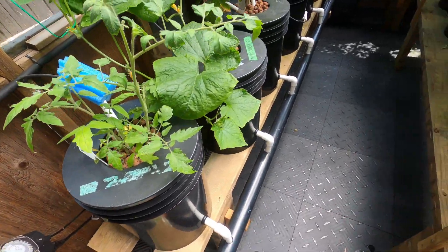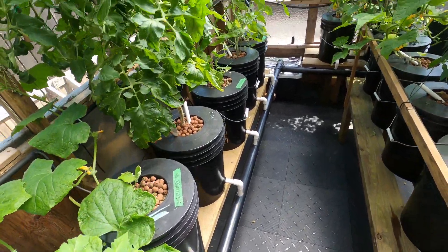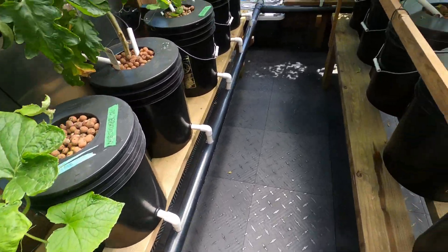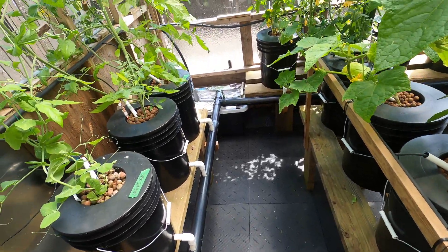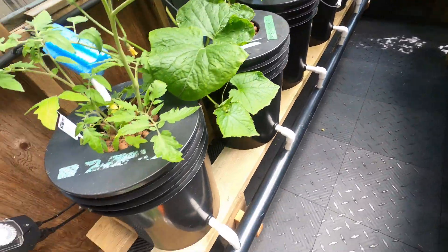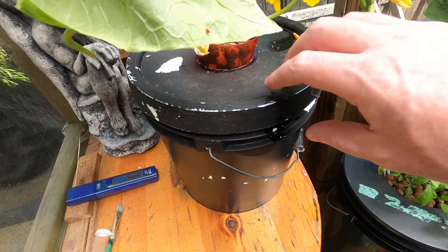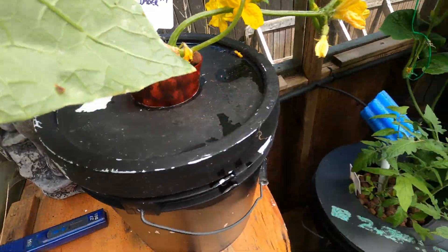So most of my other ones are Dutch buckets. Dutch buckets are tied to the system — they go to a reservoir with a pump and then back out. They get watered on a timer, and these guys are just nutrients in buckets, so they're separate.